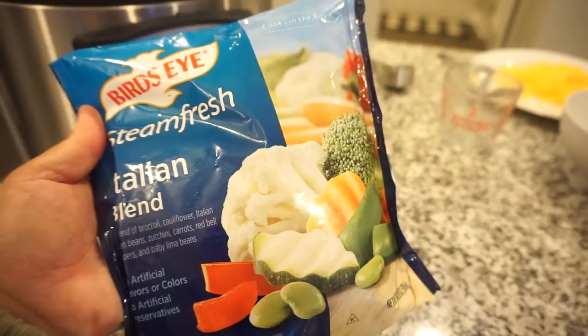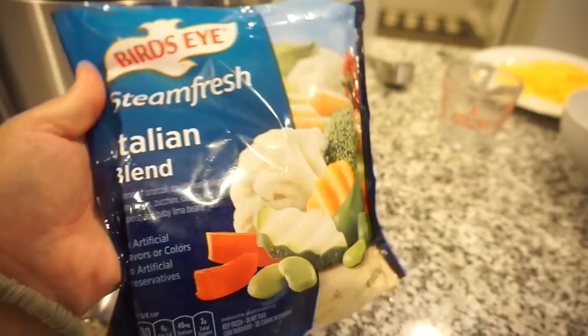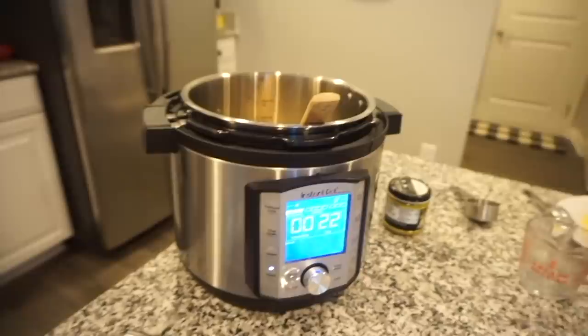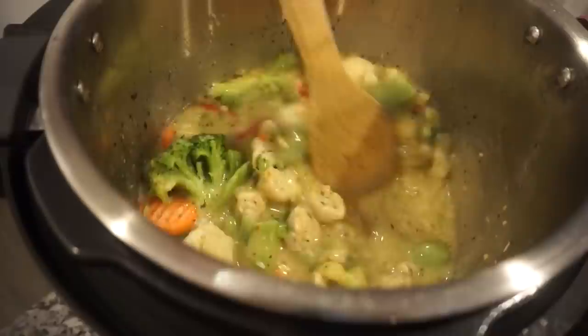Adding our frozen veggies — the recipe recommends having them frozen so they cook with everything. This bag has zucchini, red bell peppers, broccoli, cauliflower, and more. Stirring it in and then we will start the pressure cook process and pray we don't burn it again!